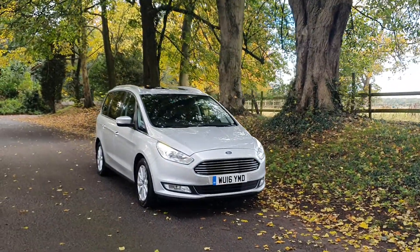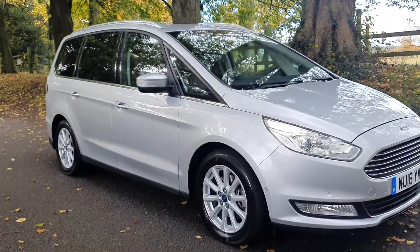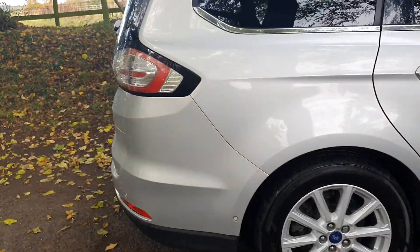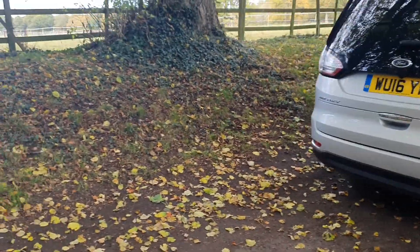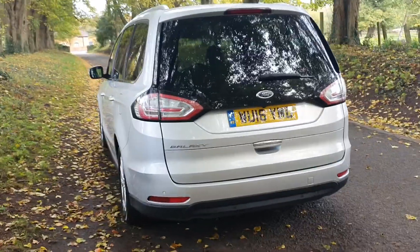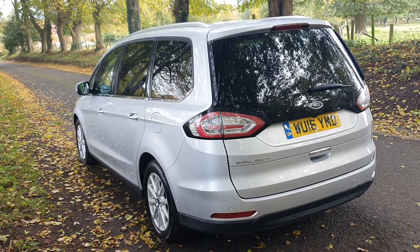We're two minutes off junction 11-12 of the M6, 30 seconds off the toll road — very, very easy access on the main A5. We deliver these cars all over the UK, so get in touch and we'll get this delivered to you. Booking a few days in advance at the moment, but give us a ring on 543-523-007 and we'll get this delivered to your doorstep. We'll finance, we'll part exchange — we'll make it as seamless and as easy to get you in this car as we can.